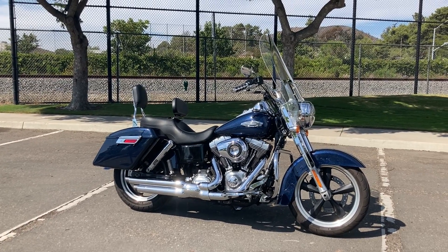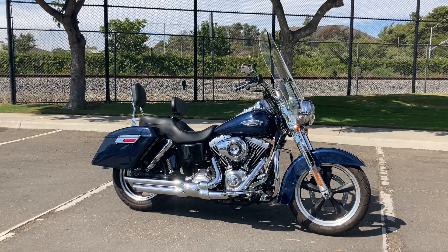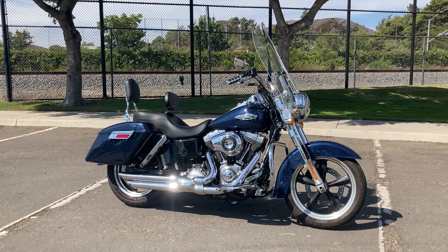We're at Big's Harley-Davidson in San Marcos and today we're looking at a 2013 Harley-Davidson Dyna Switchback in Big Blue Pearl.